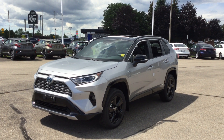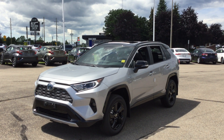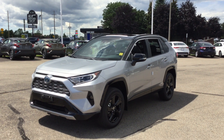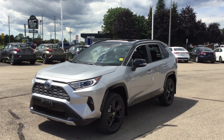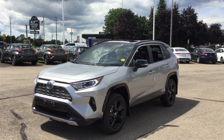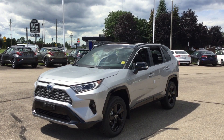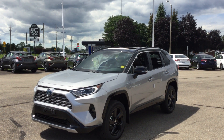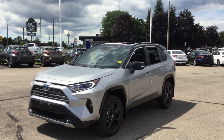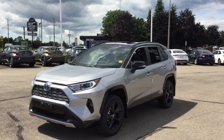It's got a 2.5 litre four-cylinder engine that puts out 219 horsepower and 221 pound feet of torque. This is a hybrid vehicle and it's got a 55 litre tank, delivering 5.8 litres per 100 kilometres in the city and 6.3 litres per 100 kilometres on the highway, which equates to 49 miles per gallon in the city and 45 miles per gallon on the highway.